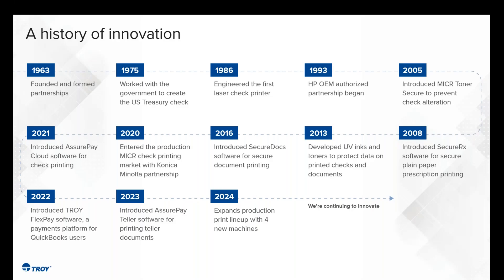A bit about who we are and what we've accomplished. Troy's been around for 60-plus years, and this gives you a timeline of some of the accomplishments in our organization. I like to highlight a few — namely 1975, in which we worked with the Department of Treasury to create the template used on a check today. If you received a pandemic check at any point, those checks were done with Troy Technology. In 2005, we introduced our Microtoner Secure product that you'll learn more about later today.